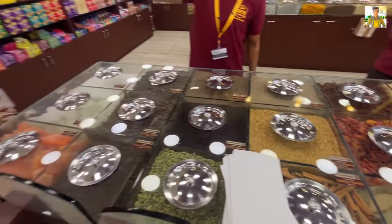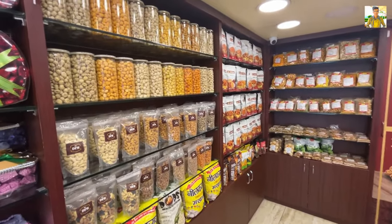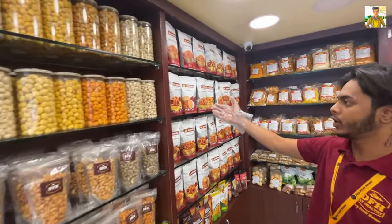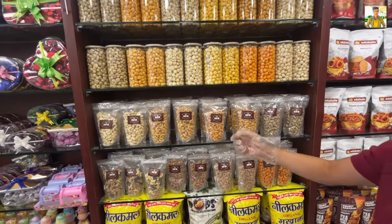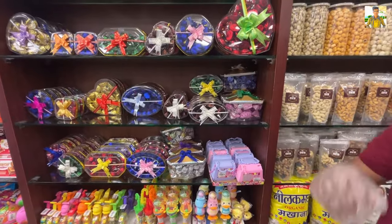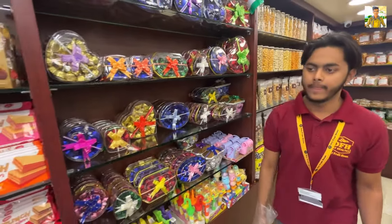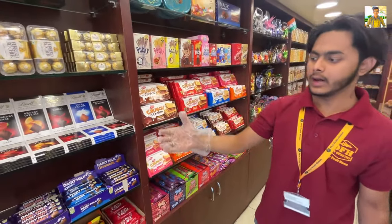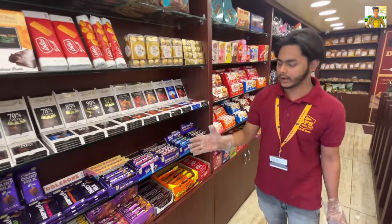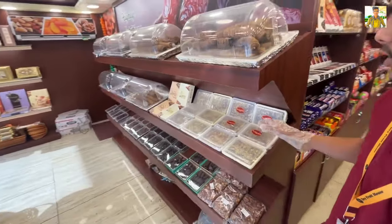We also have a collection of imported chocolates. This is a Bangalore product — our own product. Our own flavorful cashew. And this is our imported chocolate collection and our own manufacturing products.